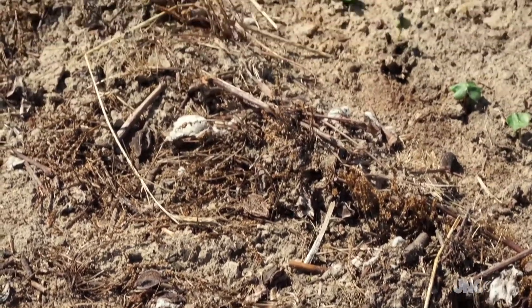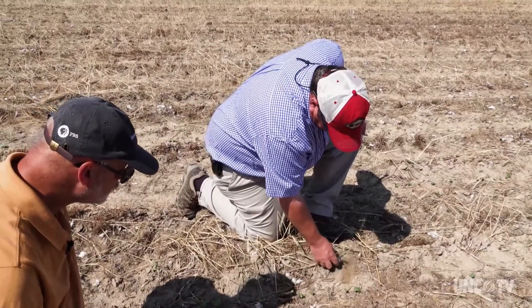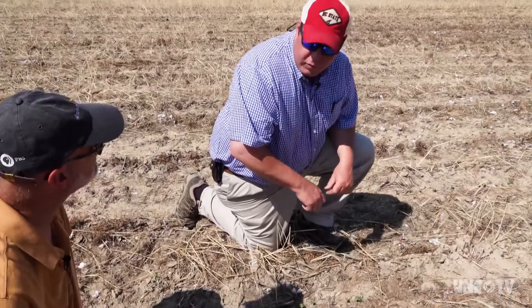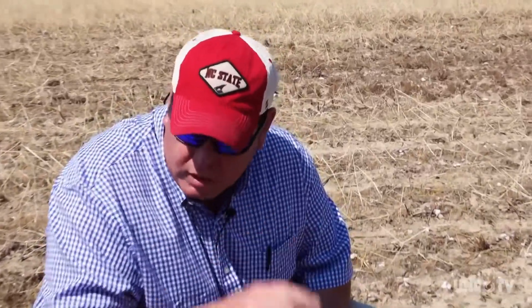You see all these different plants right here in the row? The heat has been here, the moisture has been here. Obviously when you do like that and you scratch down, that's moist. The first 24 hours when you put cotton into the ground, it imbibes that moisture and then it starts to generate its shoot and comes alive.